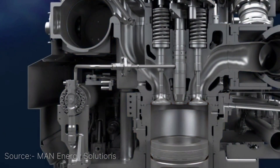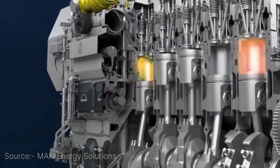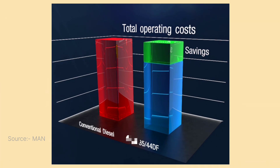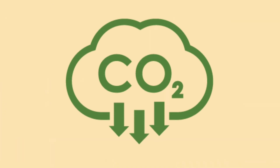Now you might be wondering, why does all of this matter? Well, there are a couple of big benefits to using a dual fuel engine. First off, it saves you money. Diesel can get pretty expensive, but natural gas is usually a lot cheaper, so using both fuels at the same time helps you cut down on fuel costs. For businesses or anyone who uses a lot of fuel, this can add up big time. And then of course, there's the environmental side — natural gas burns much cleaner than diesel, so by using a mix of both, you're reducing harmful emissions.